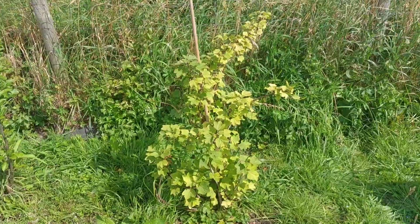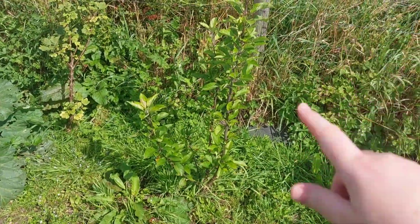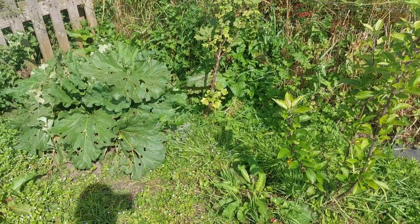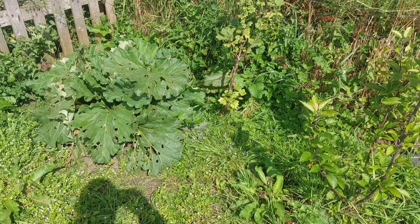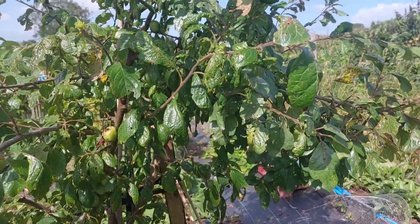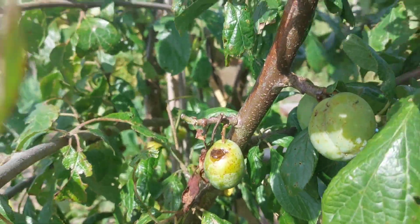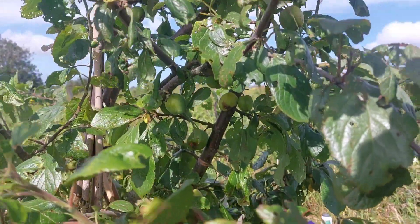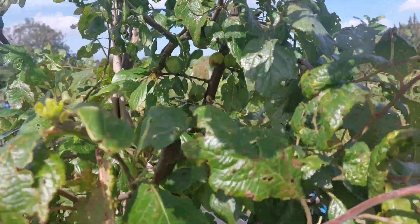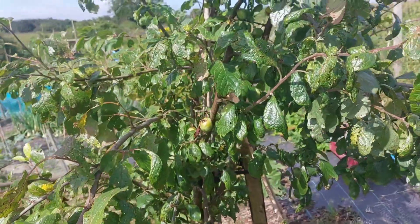Over here I've got a little redcurrant bush — we didn't get anything off that this year because I just planted it. There's a little apple tree here, Golden Delicious I think; I don't expect anything off that for a while. There's also a rhubarb in there. This is my plum tree and I do have a lot of plums on, but some are getting a bit damaged. I tried to net it but it's quite a big tree, so I was a bit unsuccessful.